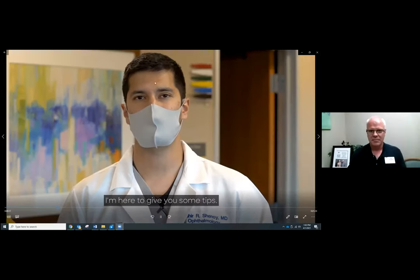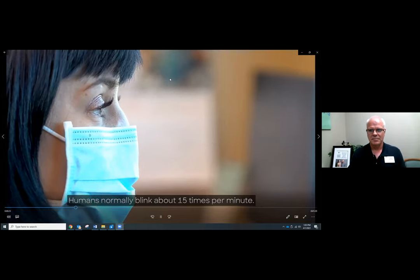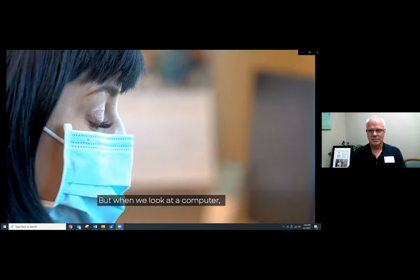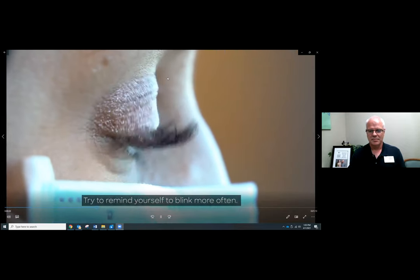My name is Dr. Cazir Shinoi and I'm an ophthalmologist here at Baylor Scott & White. With so much technology at the palm of my hands, we've been spending a lot of time on screen — whether it's for a job, a hobby, or scrolling through social media — your eyes can feel the impact. I'm here to give you some tips. Humans normally blink about 15 times per minute, but when we look at a computer, it goes down to only five to seven times a minute. Try to remind yourself to blink more often.